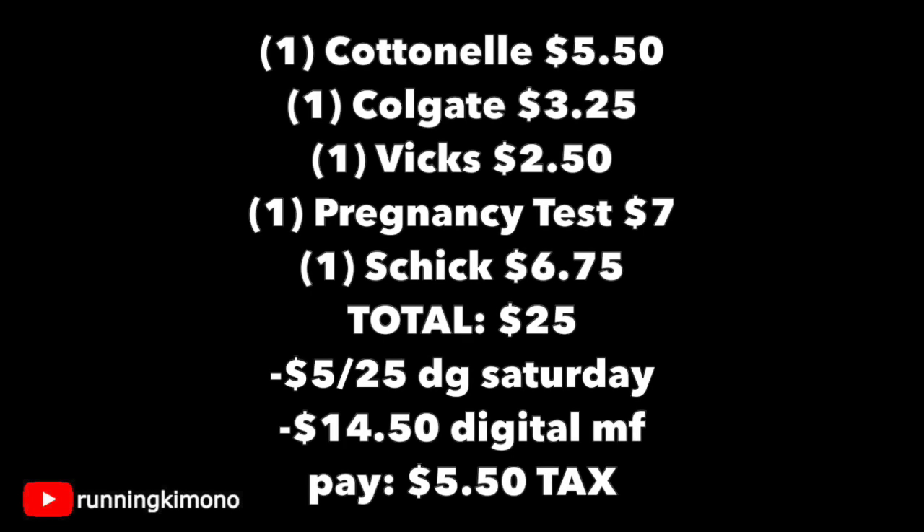Looking at the overall basket: a Cottonelle for $5.50, a Colgate toothpaste for $3.25, a Vicks for $2.50, a pregnancy test for $7.00, and a Schick for $6.75 — for a grand total of $25.00. Once the cashier scans all your merchandise, punch in your phone number. The $5.25 Saturday coupon should come off, along with $14.50 in digitals, leaving you paying $5.50 for this basket, not including tax. That's a good mix of items, and if you don't need the pregnancy test, you could donate it to an organization — they'd probably be very delighted to have it.